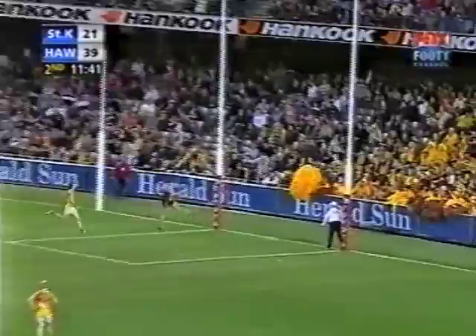Inside the centre square. Goal — play on, forced to go with his left boot, not a bad effort. Well done, Gehrig — open goal beckons.